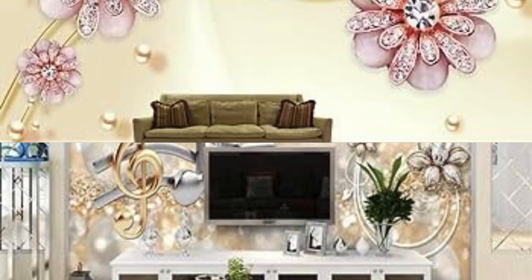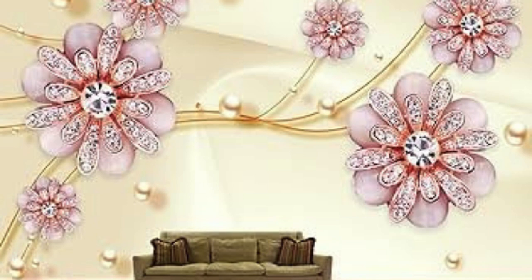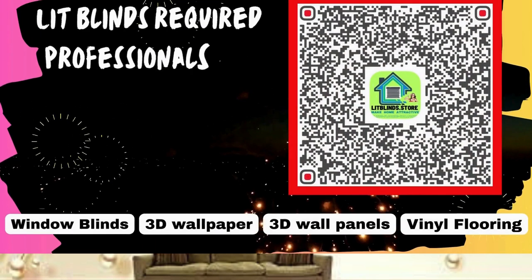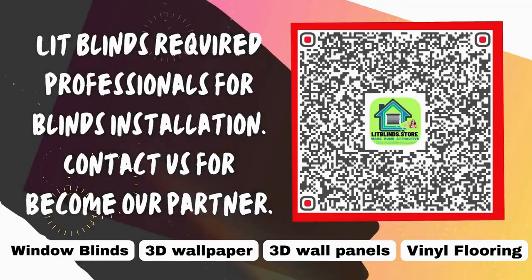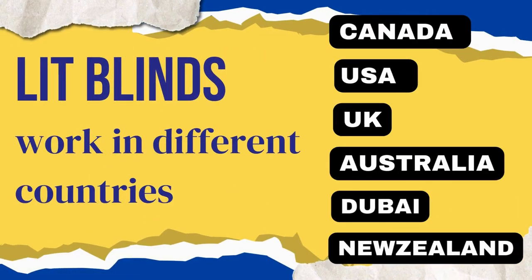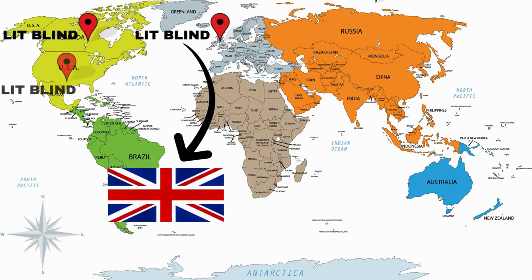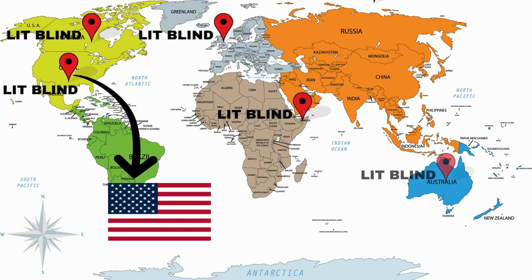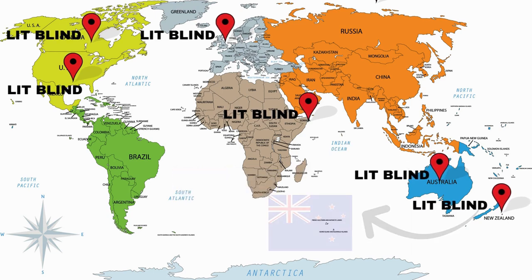Cutting-edge printing technologies and materials allow for intricate detailing and precision in metallic wallpaper patterns. Contact us for required professionals for blinds installation, or to become our partner. Order online with free shipping. Lit Blinds works in different countries: Canada, USA, UK, Australia, New Zealand, and Dubai. Lit Blinds provides free shipping and 50% off in each country. Order quickly to save your amount.